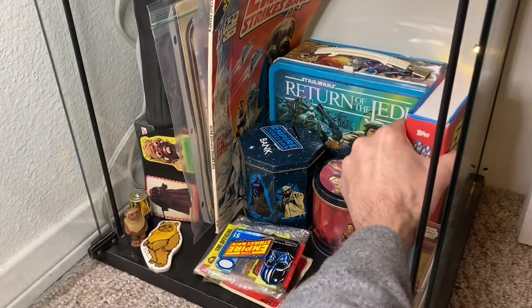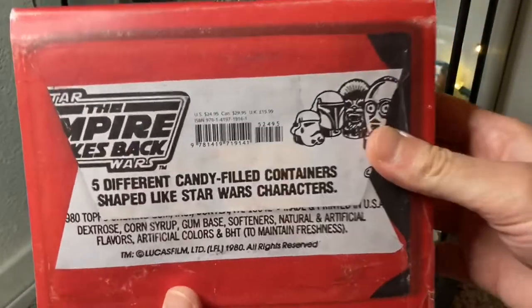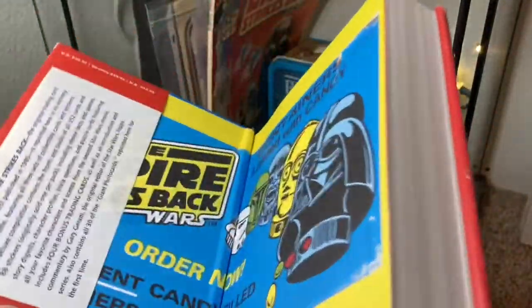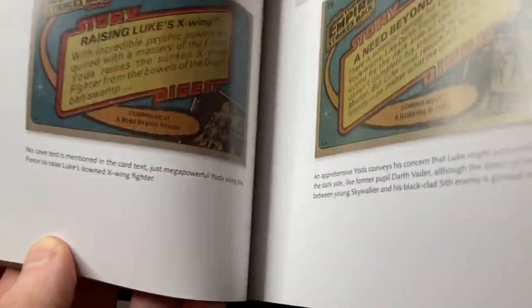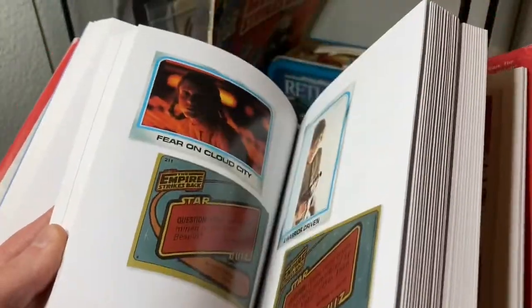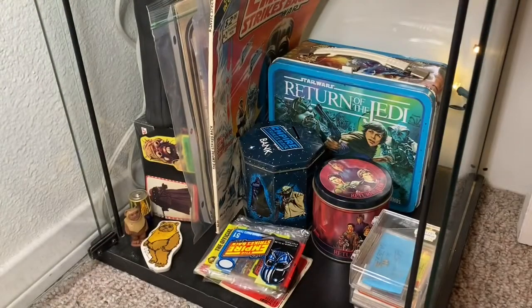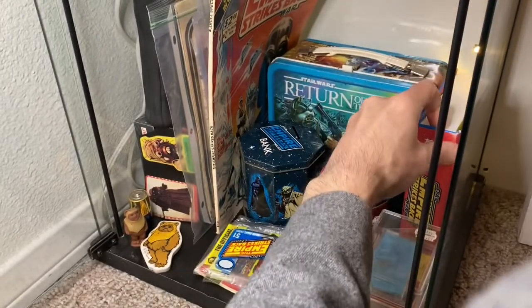Speaking of Topps trading cards, my friends Sam and Mark got me this awesome Empire Strikes Back book about the Topps trading cards — very cool, like a coffee table style book. It has a little bit of history on the cards and features all the cards from the first series inside. So heaven forbid I don't get all the cards in my collection, I at least have this book to flip through and see what I'm missing.